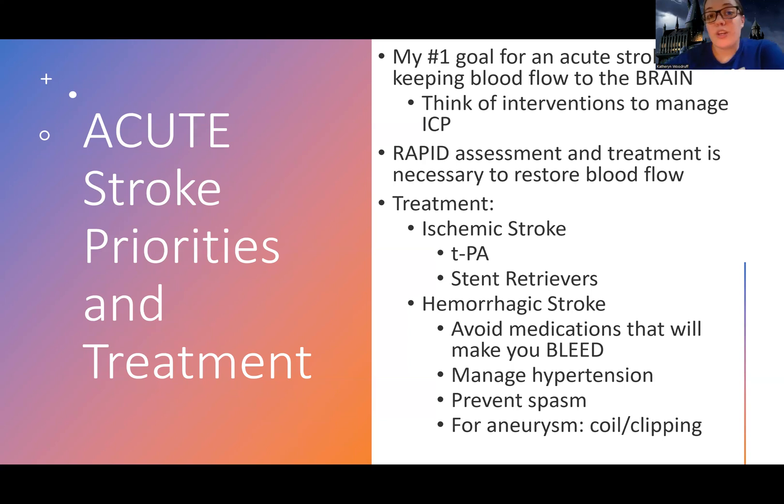My main priority early on is maintaining or restoring perfusion. There's only so much I can do as the nurse, but one of the biggest things I can do is manage their ICP. That's why I moved the ICP lecture to after this section — I definitely highly recommend watching that, as it will help you understand what you're going to be doing as the nurse.